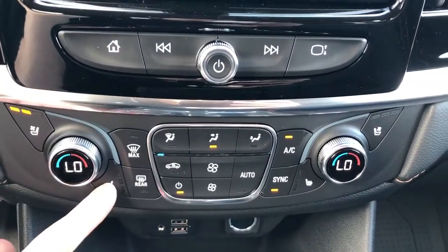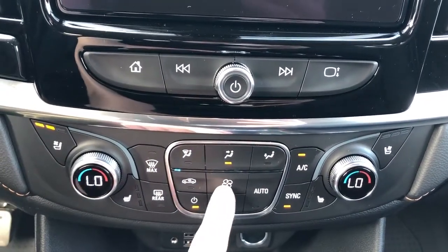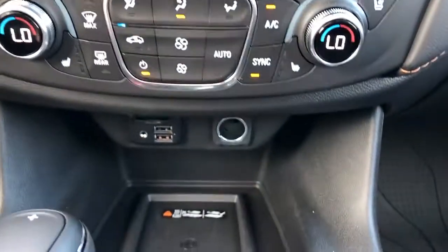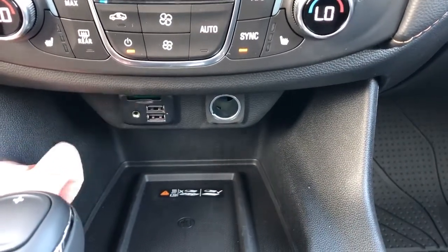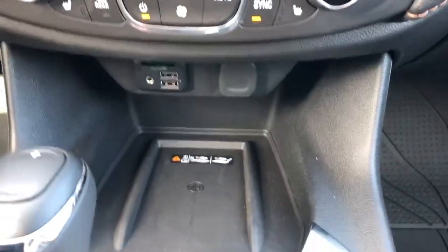Below that we have our heated and cooled seat options for driver and passenger, dual zone climate controls and sequential fan speed lighting in the middle. We also have our two USB ports, auxiliary input and SD card slot with 12-volt charging port and wireless charging pad underneath.